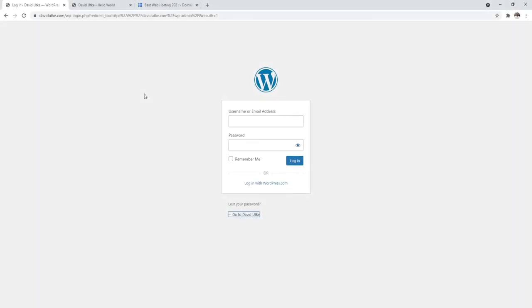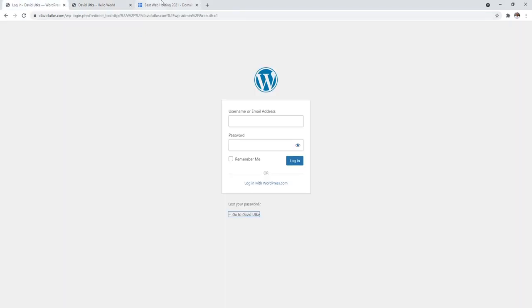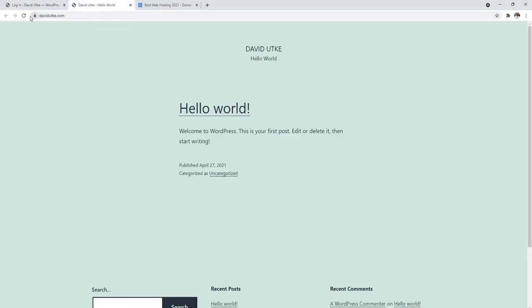One additional thing to double-check is that the SSL certificate for your website is working. If you visit your website, it should have a little padlock. It may not propagate immediately, but after about half an hour you should have a secure connection. If you're having any issues — like it says 'not secure' — contact Bluehost via their chat function, tell them you need an SSL certificate activated on your domain, and they'll resolve it within a few minutes.